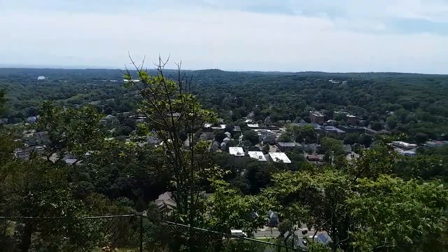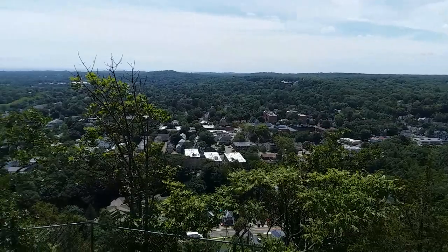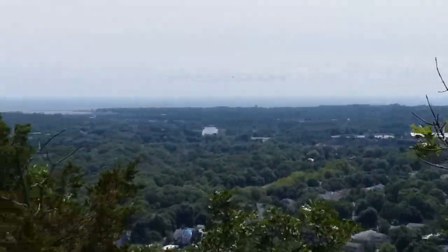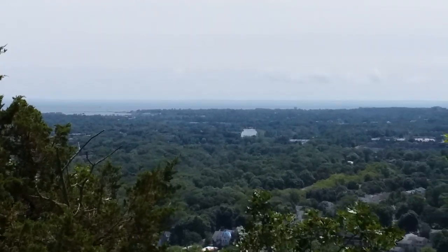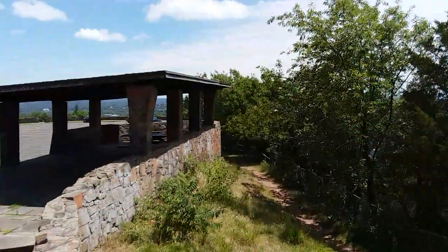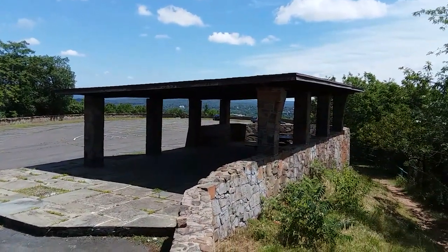Just looking at it from another part. Nothing too crazy over here, just a beautiful view — trees, look at that. It's New Haven Harbor out there. Really cool. East Rock's got a better view of it — I'd love to go up there one day. It's got a little overhang here to chill, eat your lunch, or whatever you want to do.